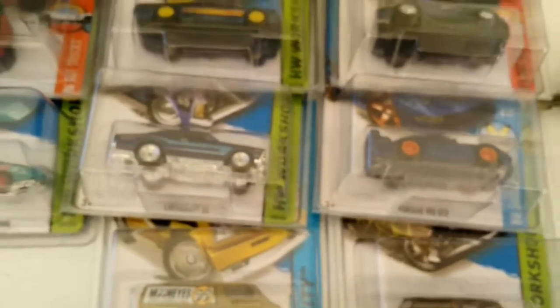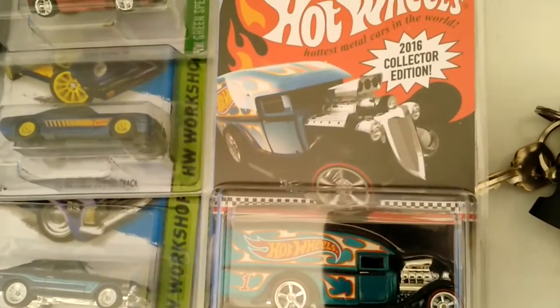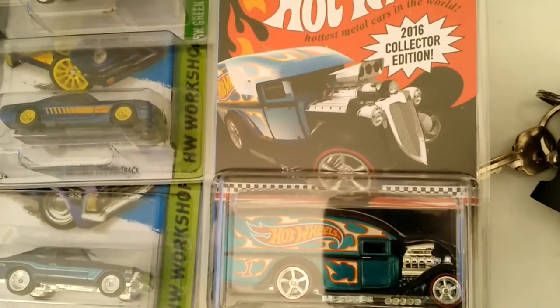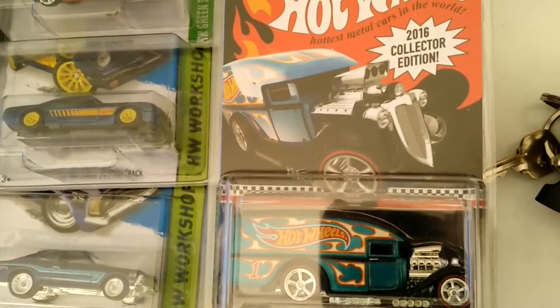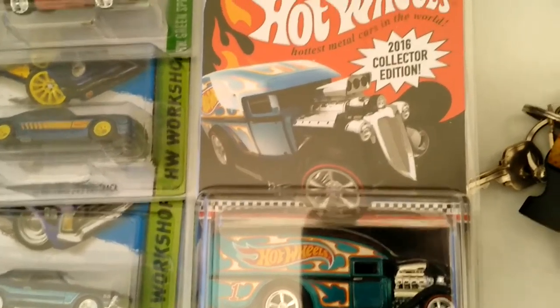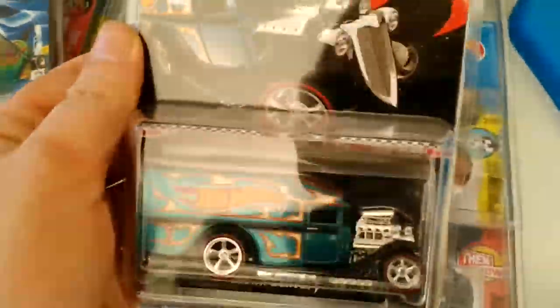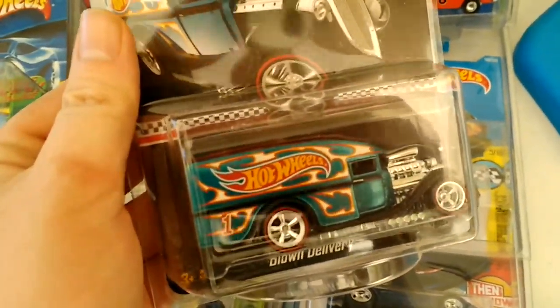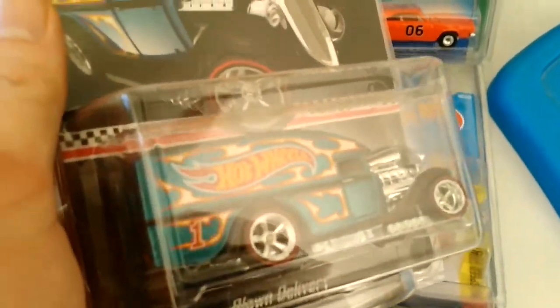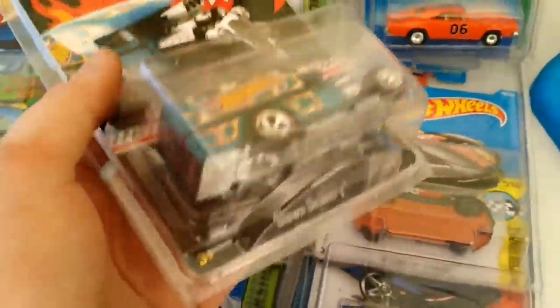A couple other things I got in the mail I've been waiting for — bam! 2016 Blown Delivery K-Day Special. Now, I went to K-Day but unfortunately I didn't buy 20 cars and send the receipt in to get this, so I got it on eBay for about $23, which is about what I would have spent at K-Day anyway. Really cool piece, a must-have in a collector's collection. It's got a lot of weight on it though, a lot heavier than I thought it would be.